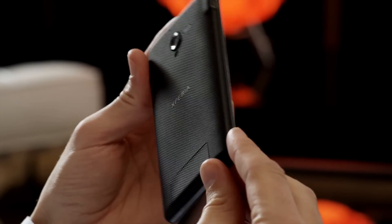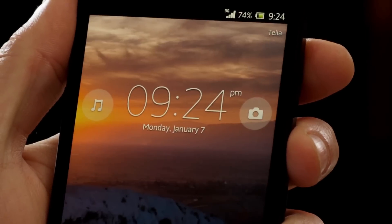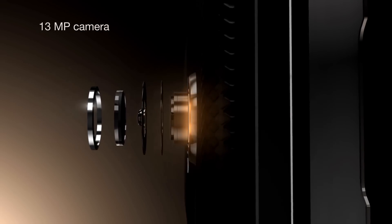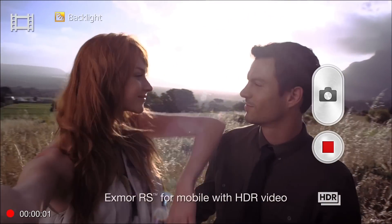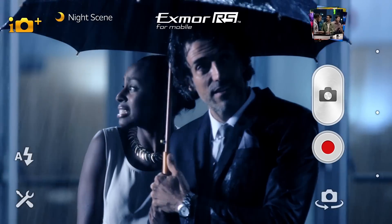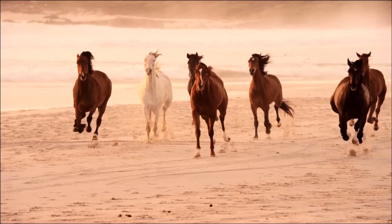Sony's world-leading expertise in cameras has gone into all the 13 megapixels of the Xperia ZL. This smartphone has the world's first Exmor RS for mobile with HDR video. HDR gets you beautiful pics and video in strong backlight, and the Exmor RS sensor also makes sure that your images turn out great in low light. In short, perfect pictures in any light.